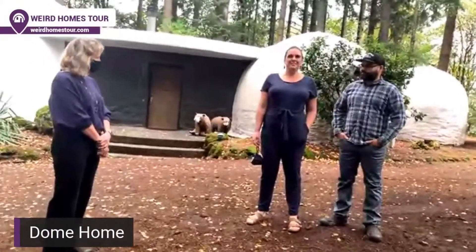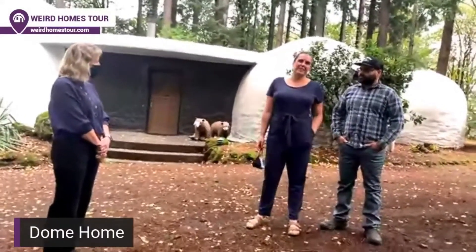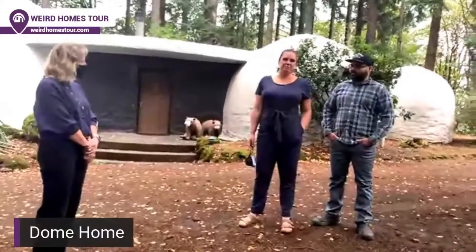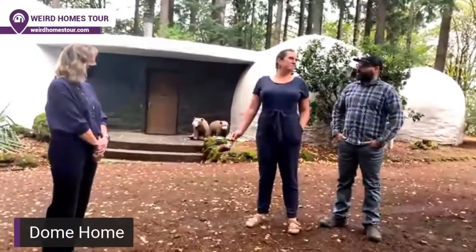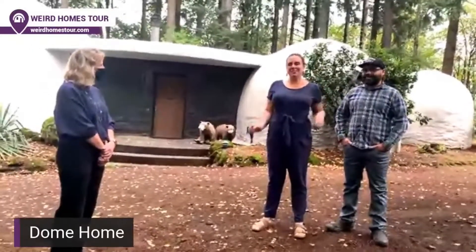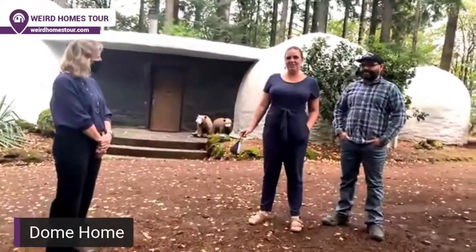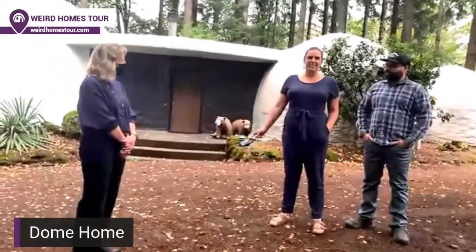We've lived here for two years, but the house was built in the late 80s. It was built by a guy named Francisco Reinders — he was a Dutch mime who trained under Marcel Marceau. He was a mime artist who moved here to teach at Lewis and Clark University, and he wanted to design an unusual home.